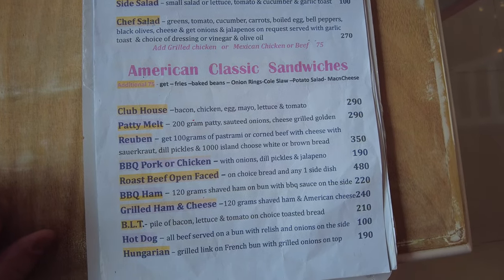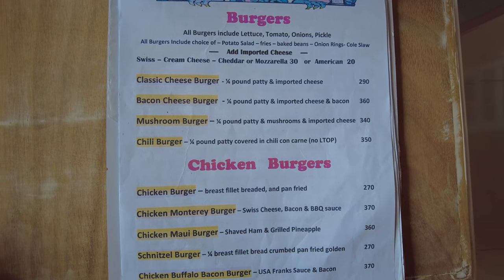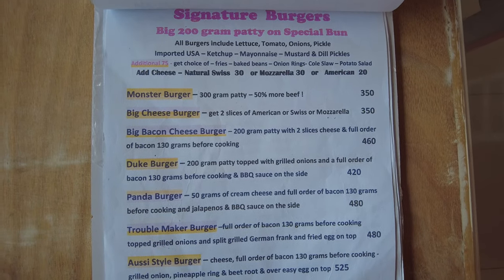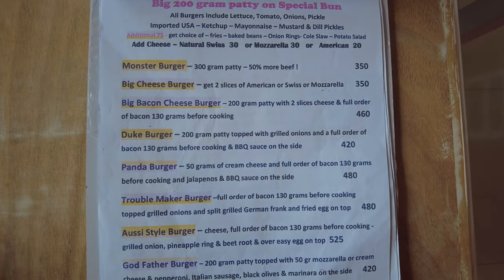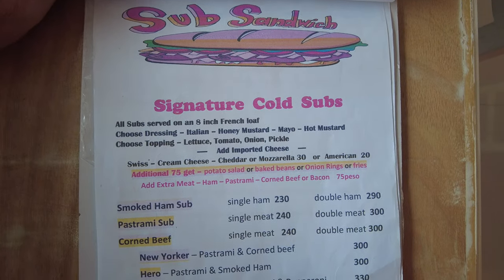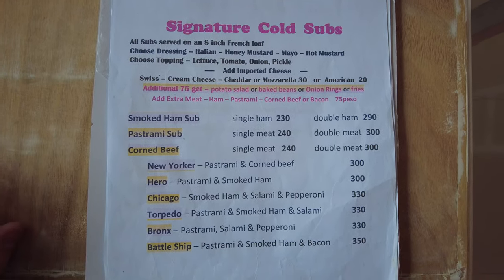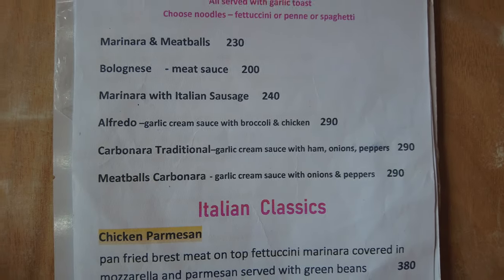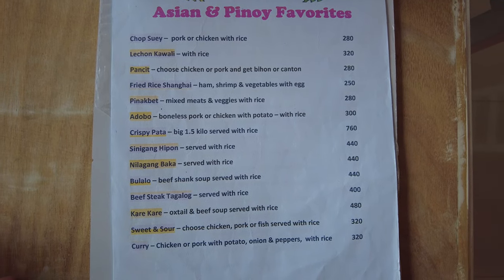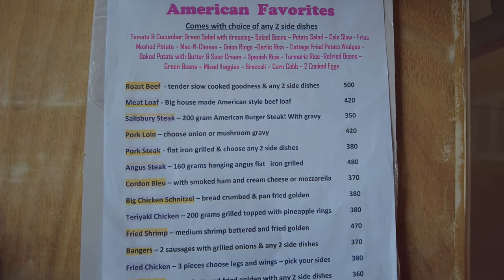As you can see on the menu, lots of classics — a lot of burger choices and the burgers look pretty good size. They have some specialty burgers, lots of cold subs and sandwiches. Deli meats in particular are hard to come by in the Philippines, and when you do find them they're very pricey, so coming to a restaurant like this for sandwiches is a good option — just have them make it for you instead of trying to make it yourself.